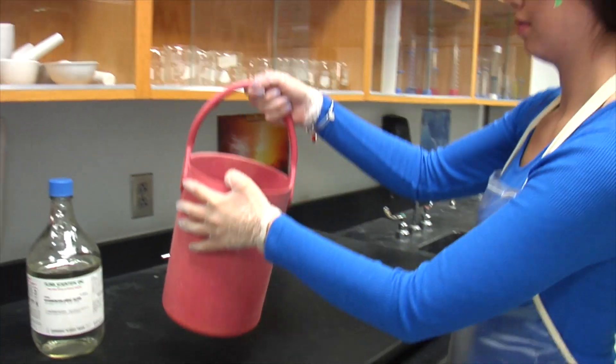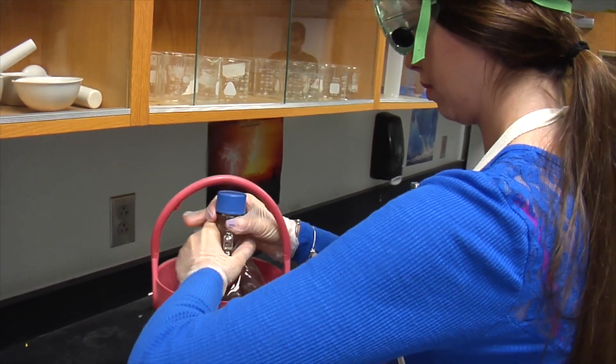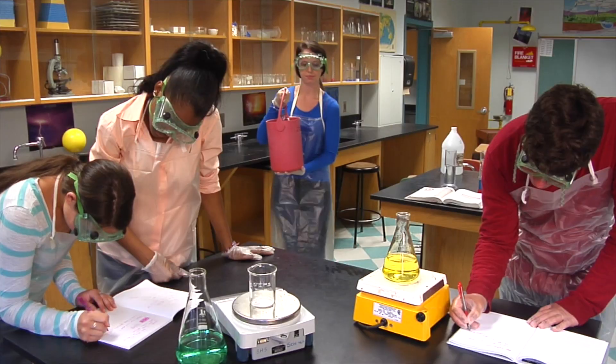When you are working with acids, always transport them in an approved acid bucket to avoid spills or dropping the container. You should also be familiar with procedures to deal with spills.